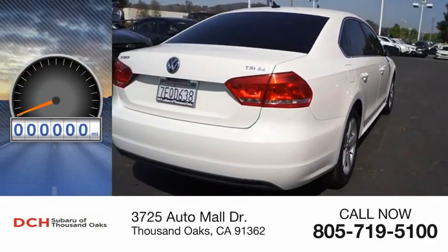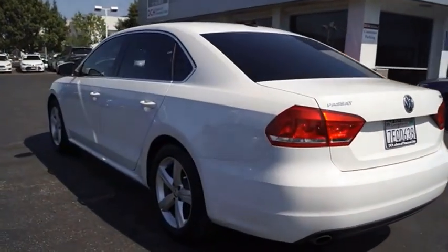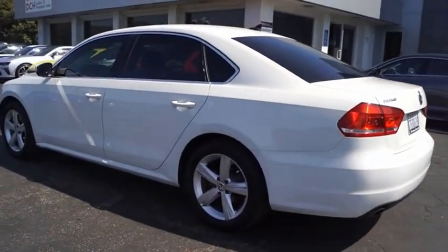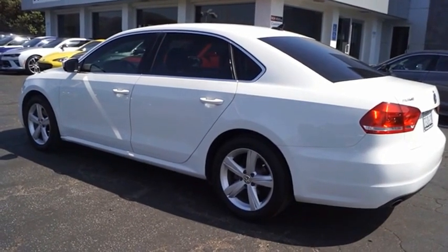This vehicle has less than 115,000 miles. The Volkswagen Passat is roomy and powerful. It is a supple and controlled ride with a quiet and comfortable interior. Volkswagen brings it all together.